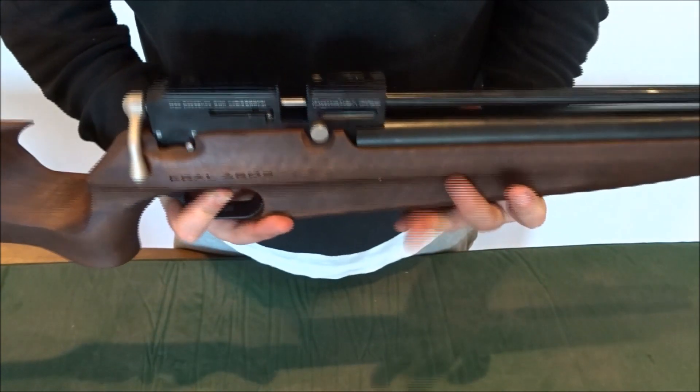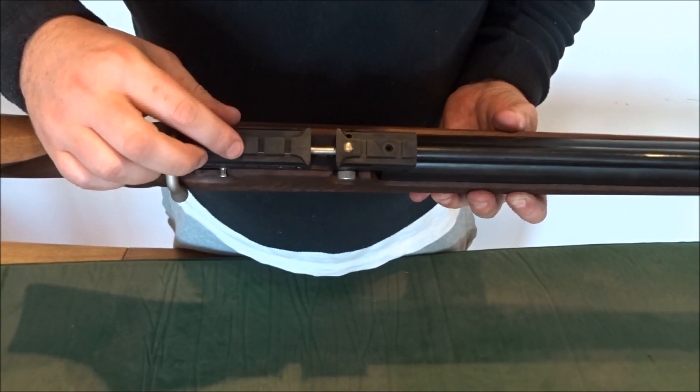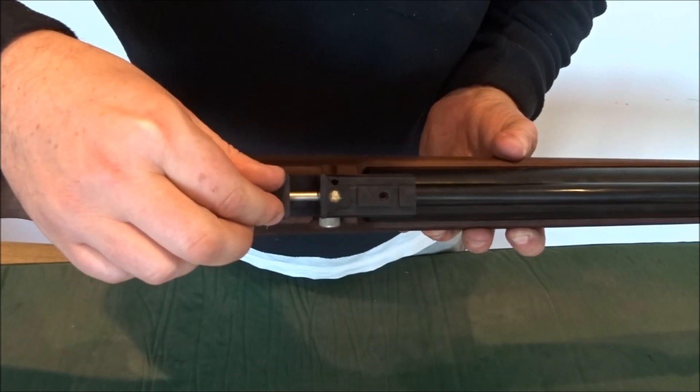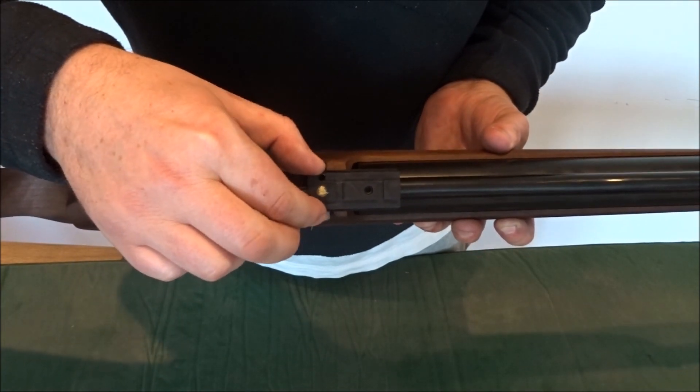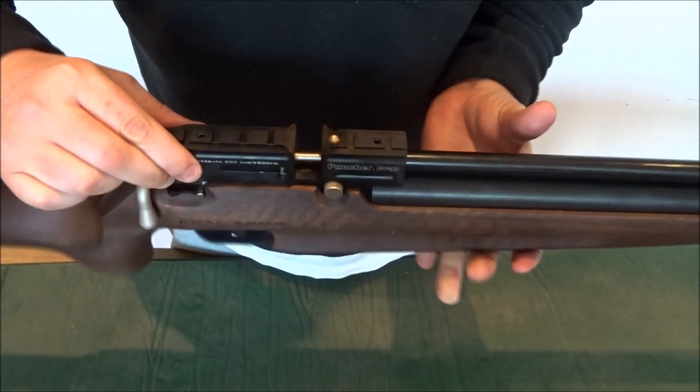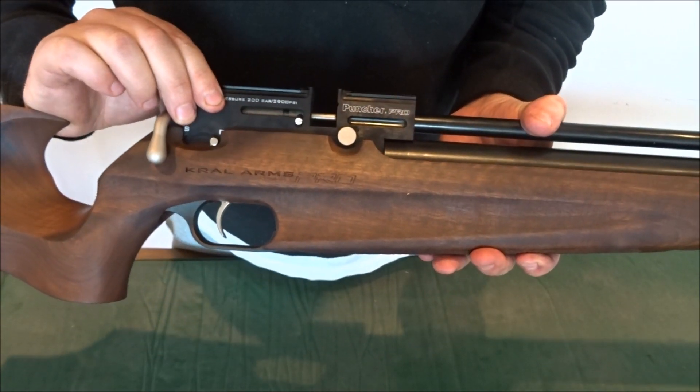We also like the scope rail — standard scope rail mounts — but it's got these little mount stops fitted on the end. All these extras on this gun just add up to it being such a great buy in our view.